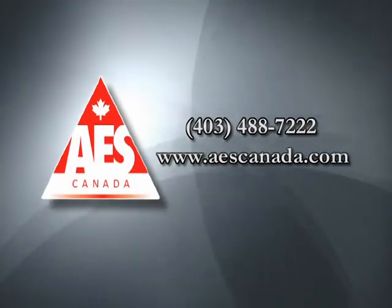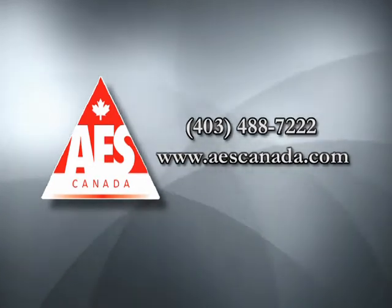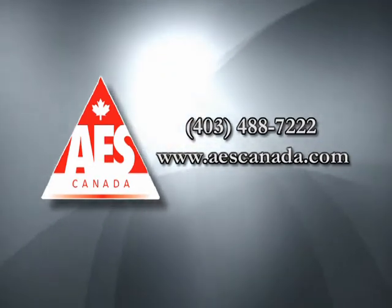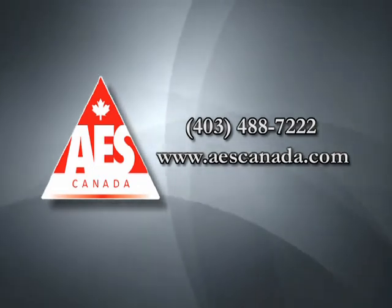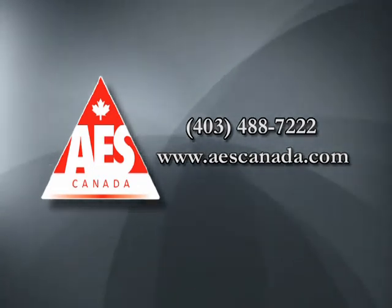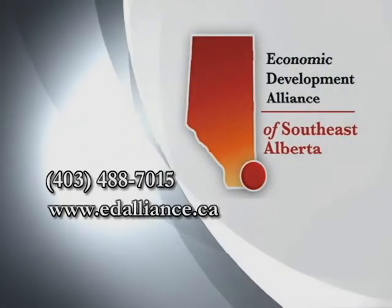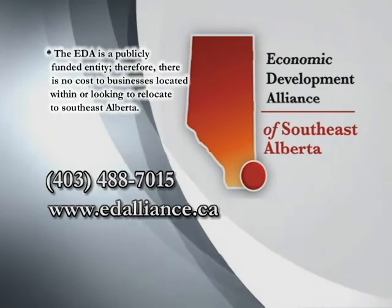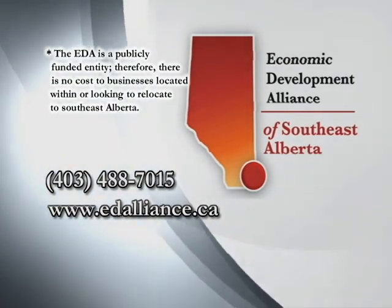The Economic Development Alliance of Southeast Alberta started working with AES in 2008, helping to connect them with the resources they need to expand from the United Kingdom to this region. AES is one example of a successful company choosing to do business in Southeast Alberta. For more information on how the EDA can help your business expand and grow, visit edalliance.ca or contact your business team at 403-488-7015.